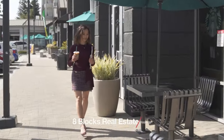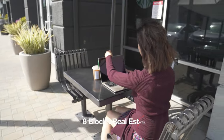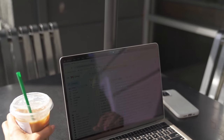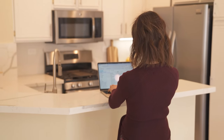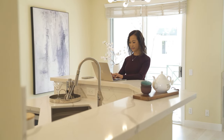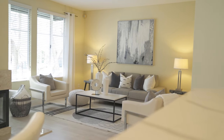In the heart of Silicon Valley, where innovation meets lifestyle, the perfect home extends beyond the address. It's about blending convenience, comfort, and work-life balance. And sometimes, the right space is all it takes to transform everyday moments into memories. Welcome to a place where modern living takes center stage.